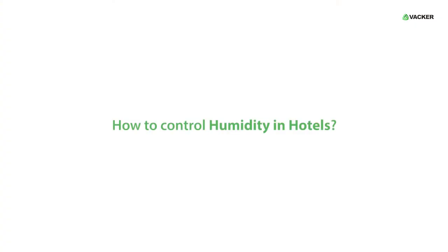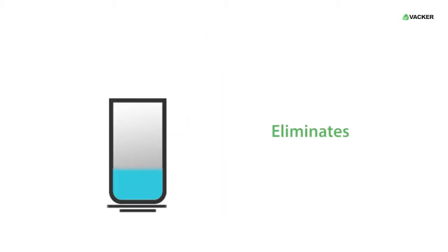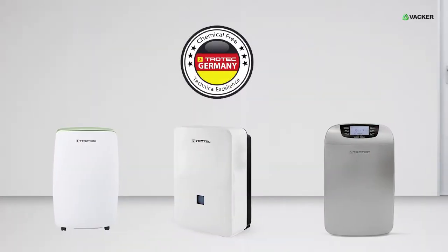So how to control humidity in hotels? We present the smart 3D dehumidifiers which efficiently eliminate excess humidity and improve indoor air quality. These dehumidifiers are made in Germany with high quality and standards.